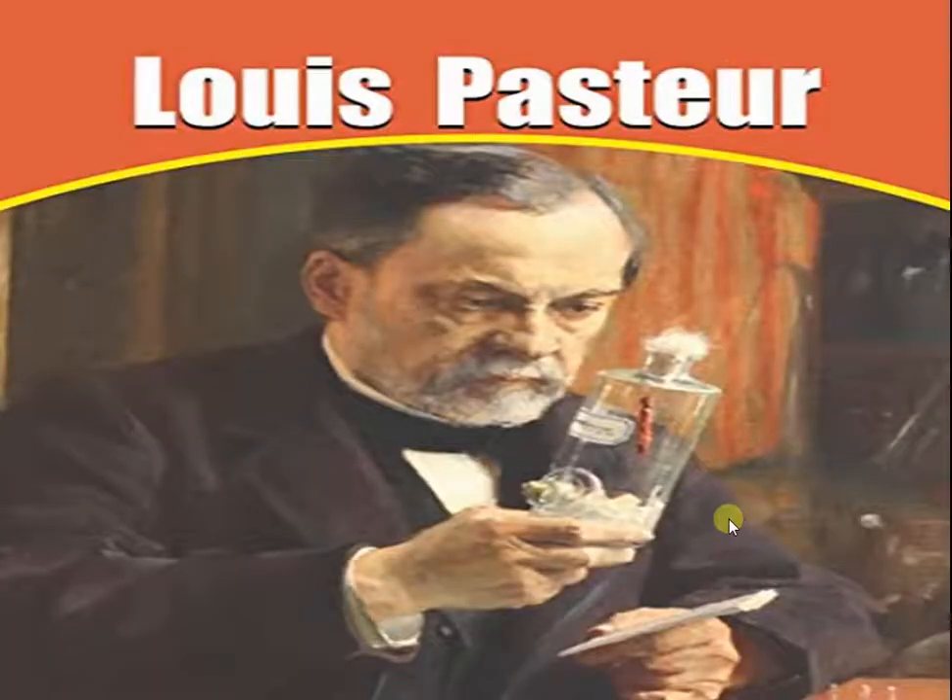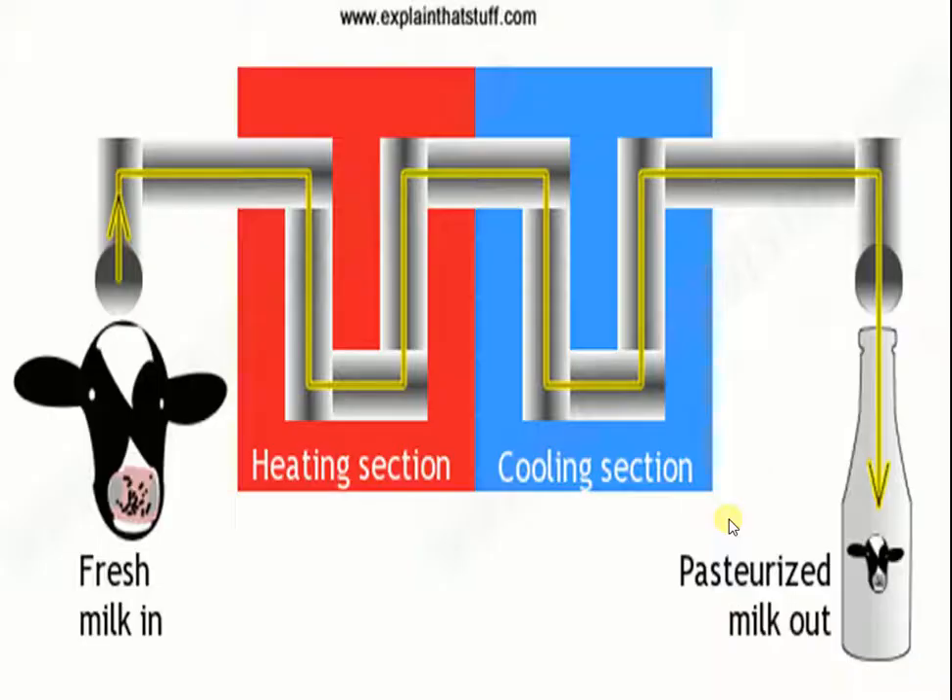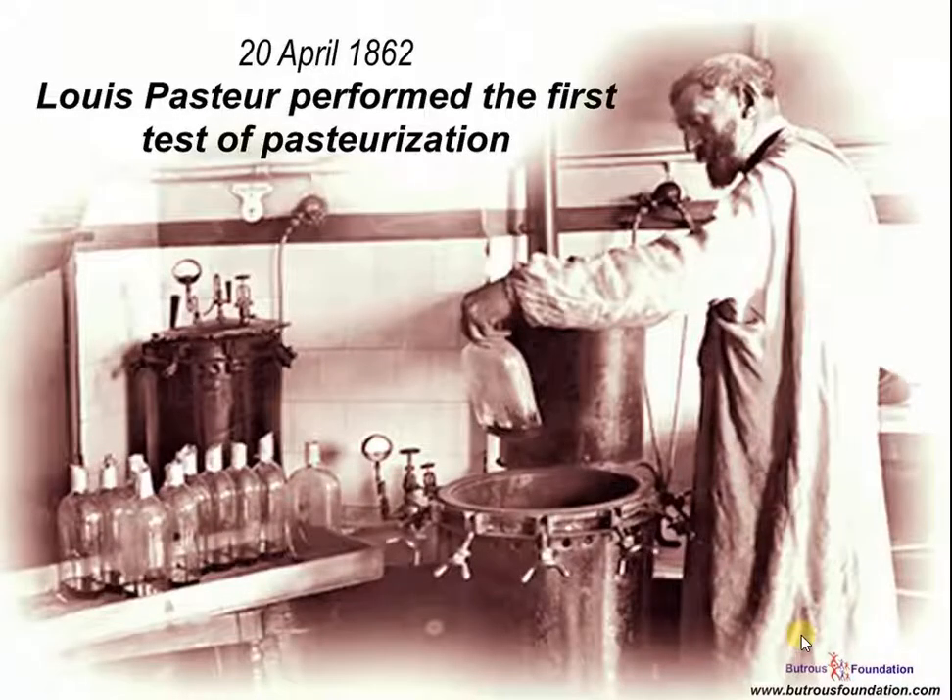Children, do you know Louis Pasteur, a French scientist, discovered a special way of preserving wine and milk by heating and then suddenly cooling them to kill the bacteria and fungi in them. The method has been named after him as pasteurization. On 20th April 1862, Louis Pasteur performed the first test of pasteurization.